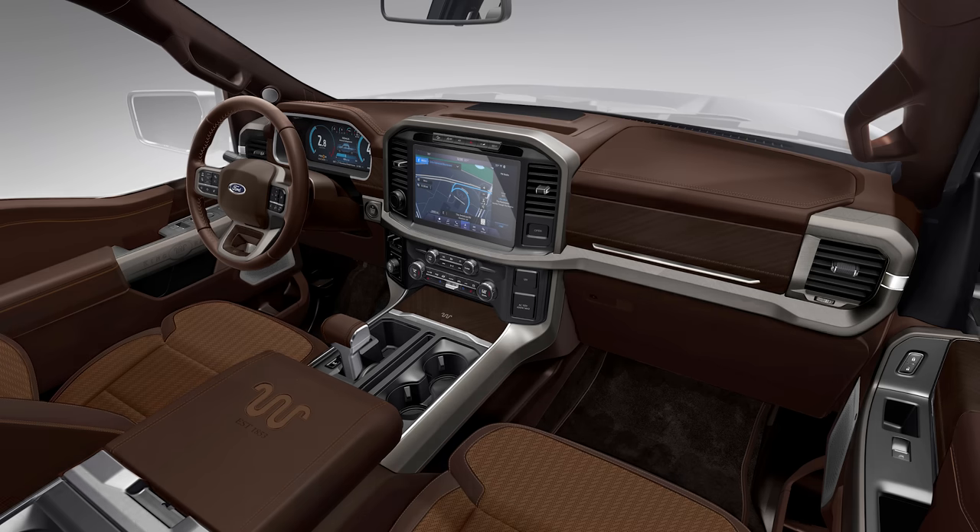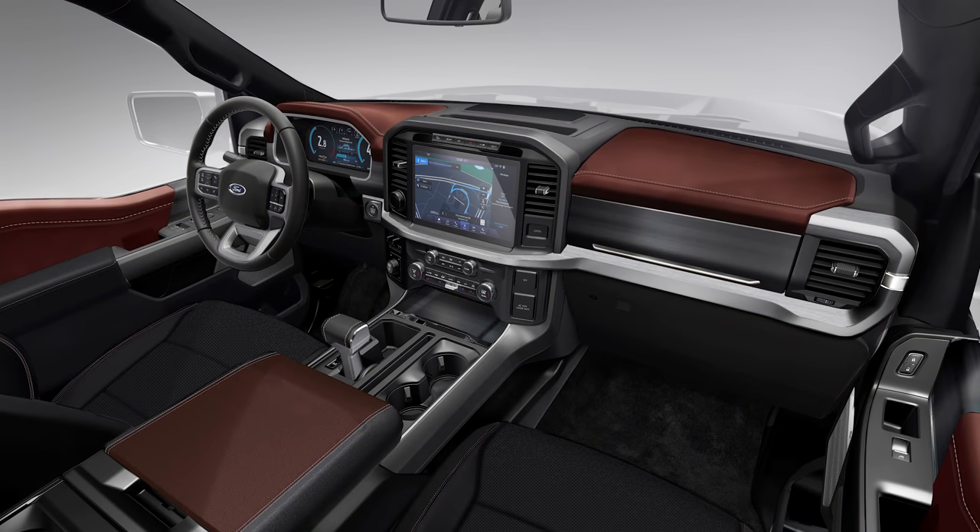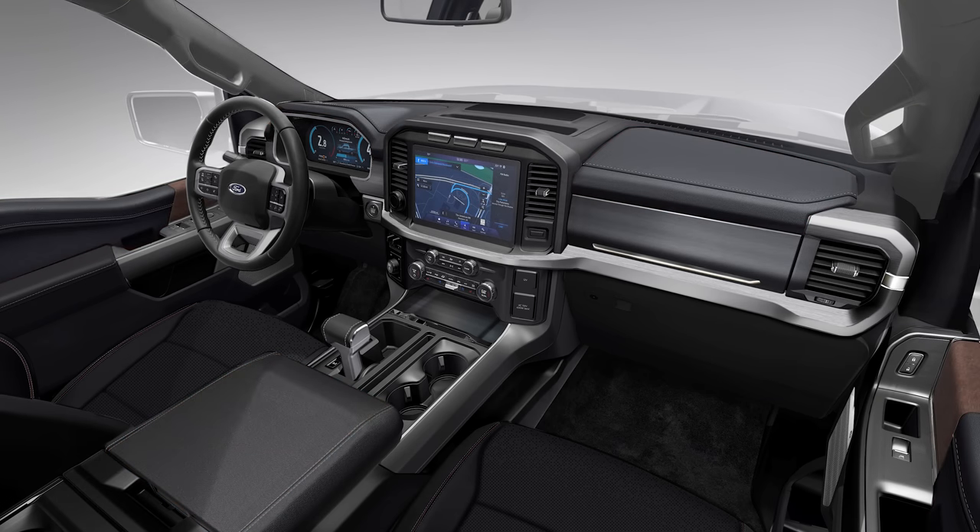This should solve the problem of people putting papers on their center console and trying to write on it — you can just unfold this thing and use it as a desk.